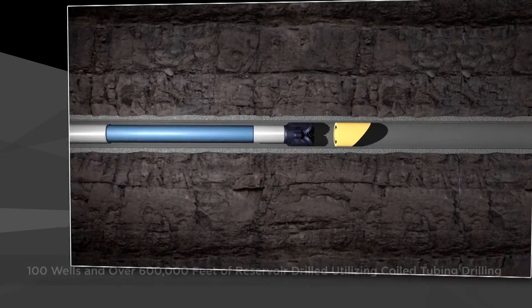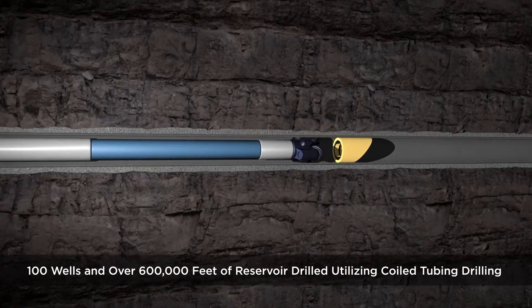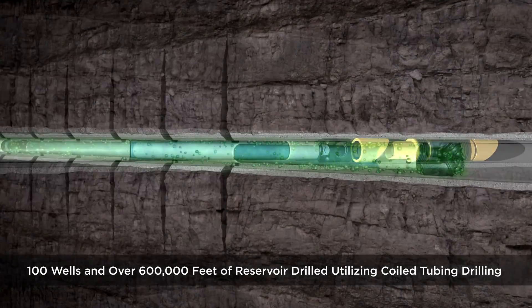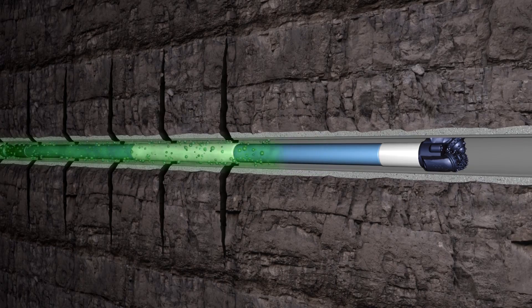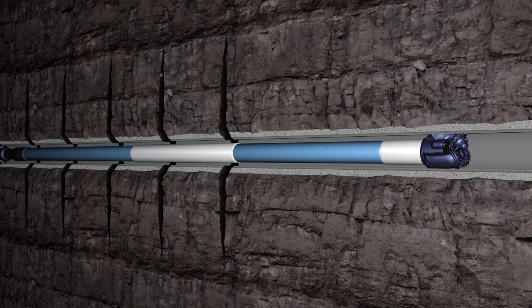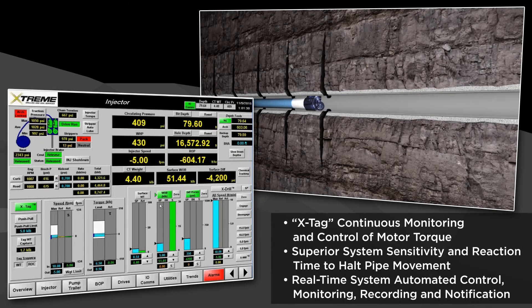More recently, in a Middle East coiled tubing drilling project, the Xtreme team has drilled in excess of 600,000 feet while completing our 100th re-entry well. XTAG, Xtreme's proprietary and patented programmable logic control of the VFD drive and injector motors, continuously monitors load and torque while tripping.